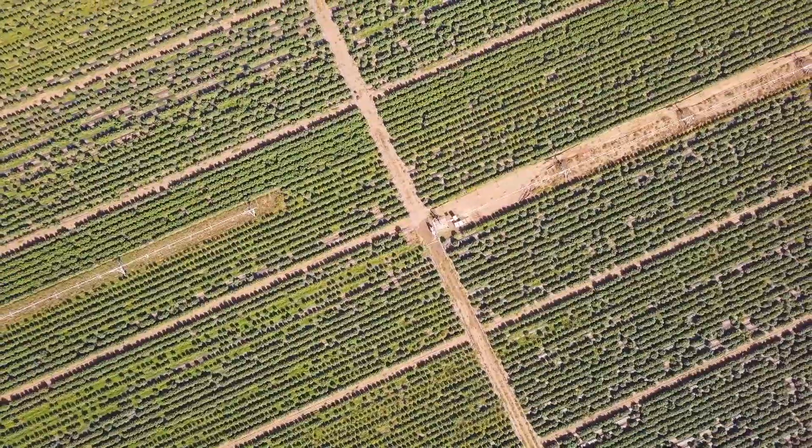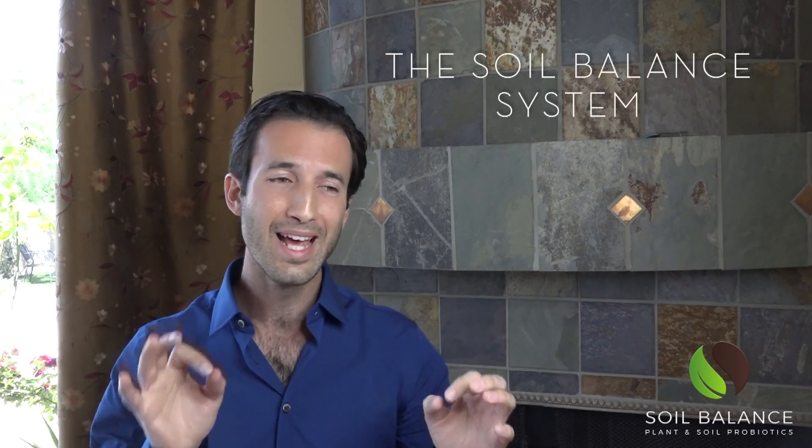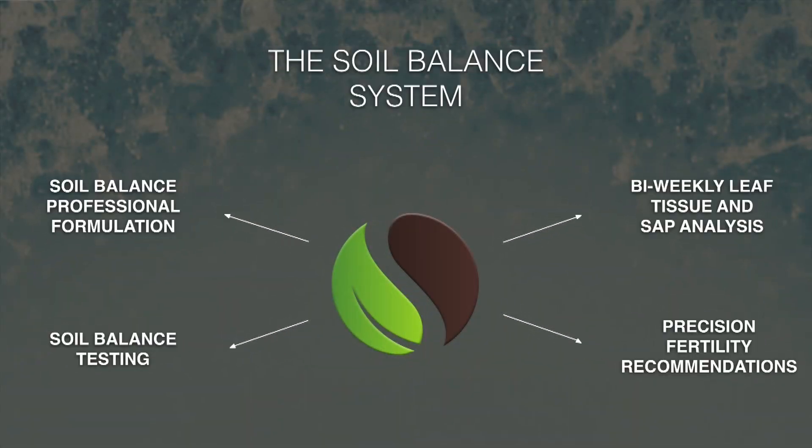When we looked at all four of those pillars, we saw a lot of growers missing one piece or another and not having it dialed in precisely. So what we developed was the Soil Balance system to make sure you're covered and precision dialed in on all four pillars. That system consists of the Soil Balance Pro formulation, the microbials, plus the Soil Balance Testing for Soil — which is a unique soil test — and then bi-weekly leaf tissue and sap analysis to get real precision nutrients and really precision fertility recommendations customized to your soil, your plants, and geared towards oil production.